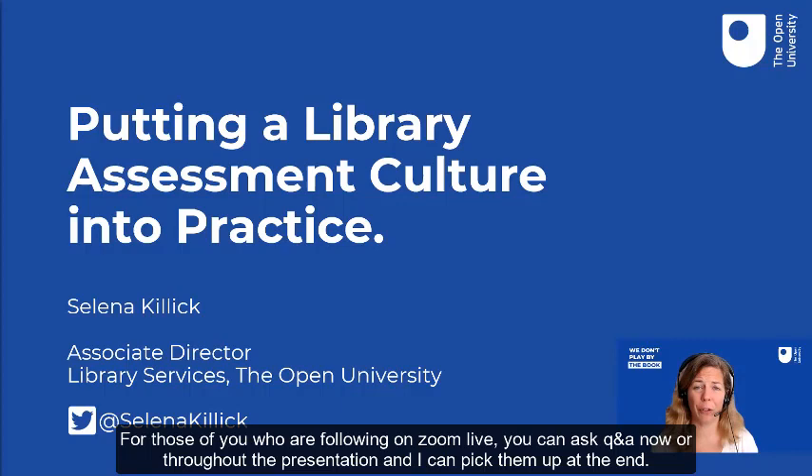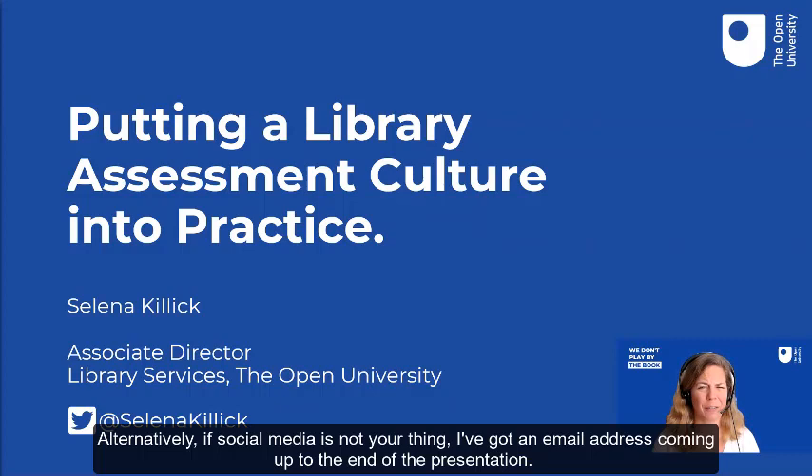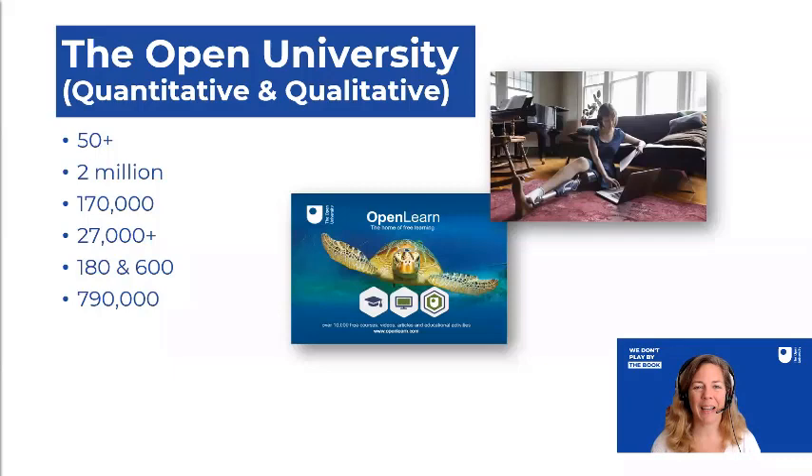For those of you who are following us on Zoom live, you can ask Q&A now or throughout the presentation and I can pick them up at the end. For those of you who are watching this as a recording, I'm available on Twitter at Selina Killock if you want to ask me anything. If social media is not your thing, I've got an email address coming up at the end of the presentation.